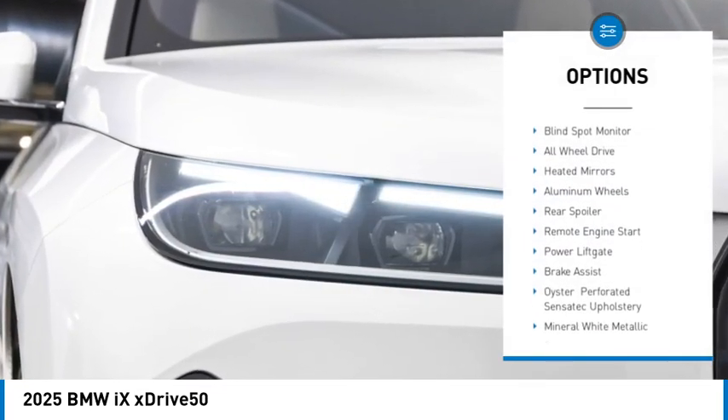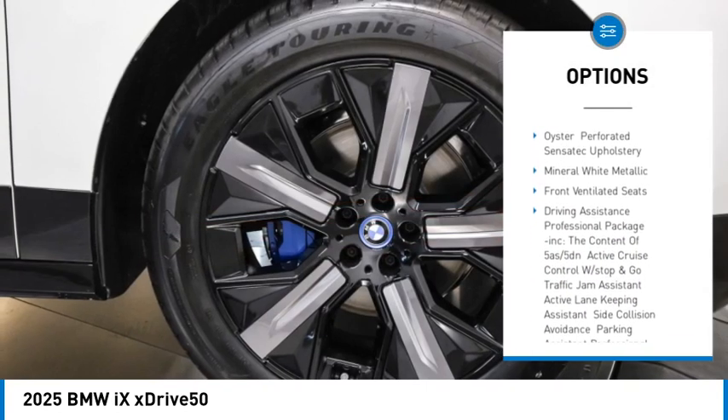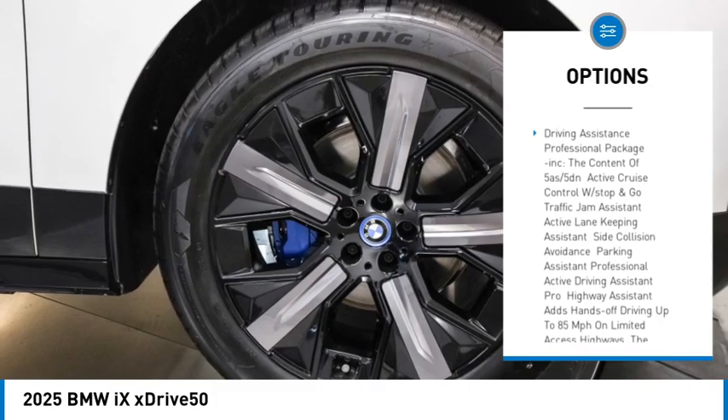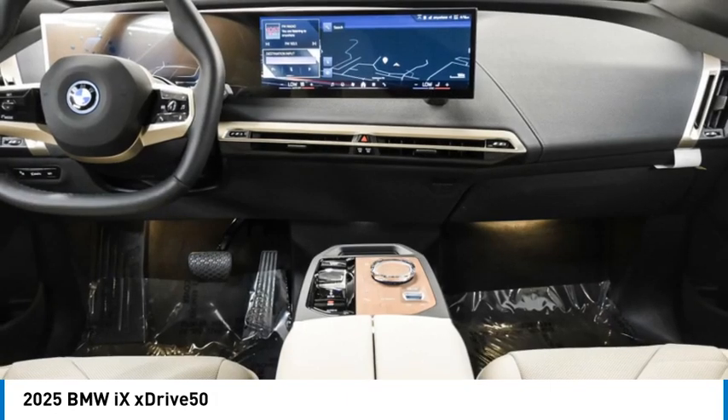Rain sensing wipers. Panoramic roof. Blind spot monitor. All wheel drive. Heated mirrors. Aluminum wheels. Rear spoiler. Remote engine start. Power lid gate. Brake assist.